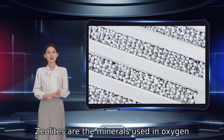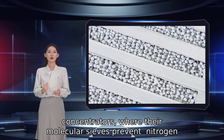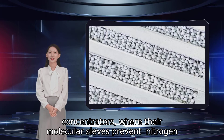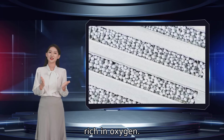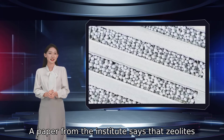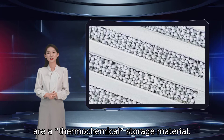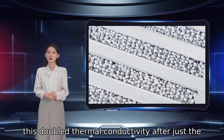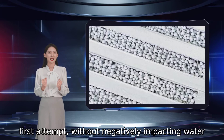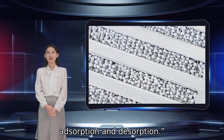Zeolites are the minerals used in oxygen concentrators, where their molecular sieves prevent nitrogen from passing through, to give out air that is highly rich in oxygen. A paper from the Institute says that zeolites are a thermochemical storage material. The researchers coated the zeolite pellets with aluminium, which doubled thermal conductivity after just the first attempt, without negatively impacting water adsorption and desorption.